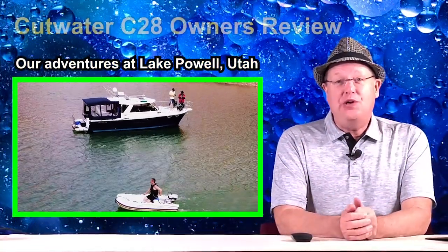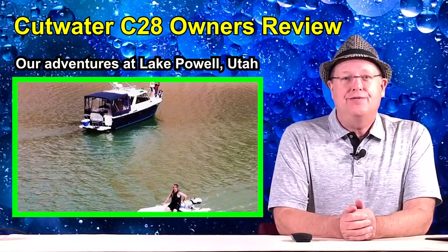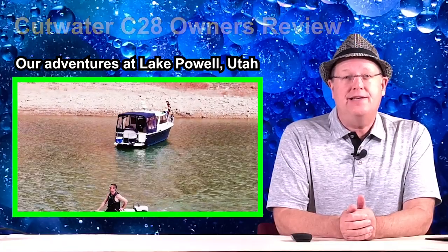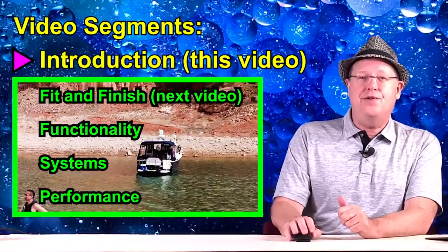Hi, my name is Matt. I know we've been talking about it, but we're finally producing our owner's review of our Cutwater C28. For viewer convenience, we have divided the review of our 2018 Cutwater C28 into a series of video segments, each covering a different review focus.